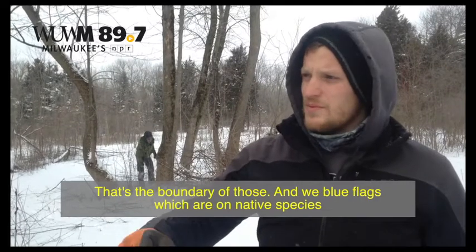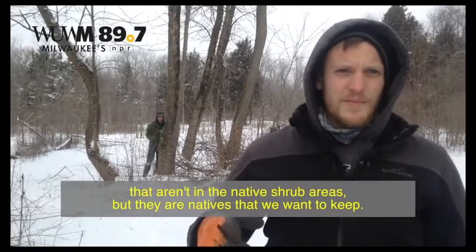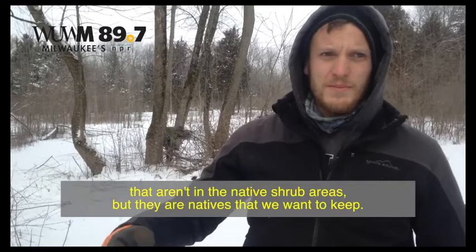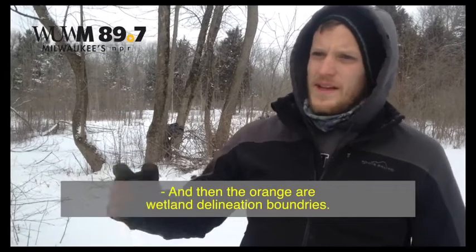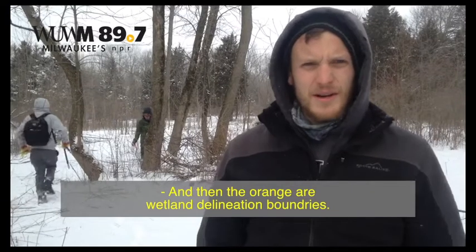The pink flags mark the boundary of those native shrub areas. We have blue flags on native species that aren't in those native shrub areas but are natives we want to keep — they're just out on their own. And then the orange are wetland delineation boundaries.